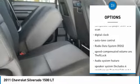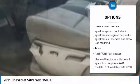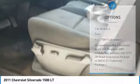OnStar, Stability Control, Air Conditioning, Cruise Control, 4WD, Daytime Running Lamps, Power Outlets, Cup Holders, Digital Clock.